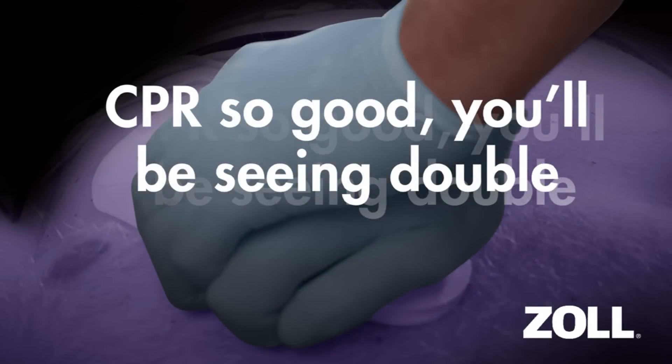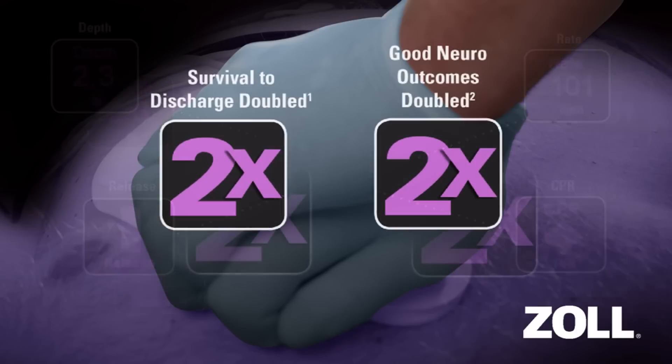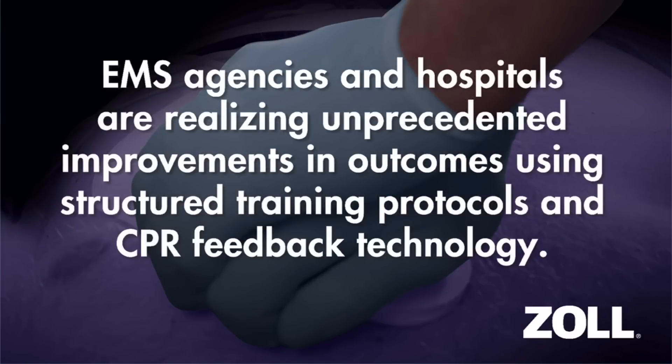Zoll is taking the guesswork out of CPR, and patients are benefiting. With CPR Dashboard featuring real CPR help, rescuers see real-time displays of CPR quality measures that drive high-quality CPR. CPR providers who hit the mark on these key measures are doubling survival among cardiac arrest victims, whether the patient arrests in or out of the hospital. Data from EMS providers in Arizona and a university-based medical center in California prove that high-quality CPR saves lives.